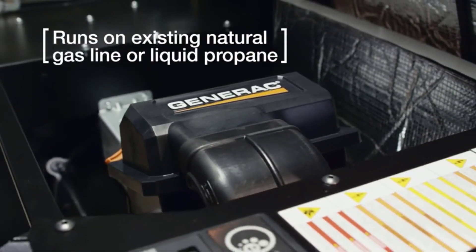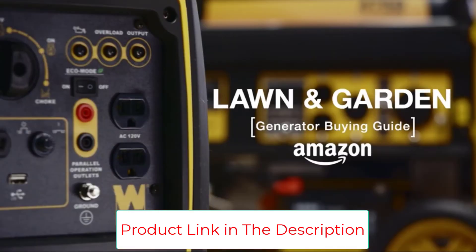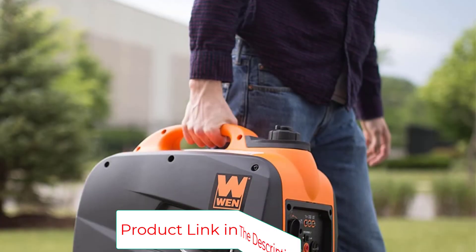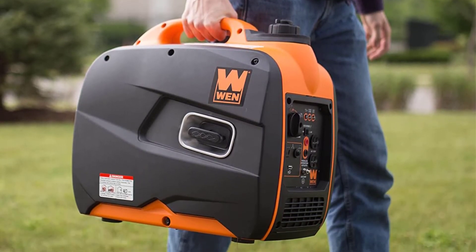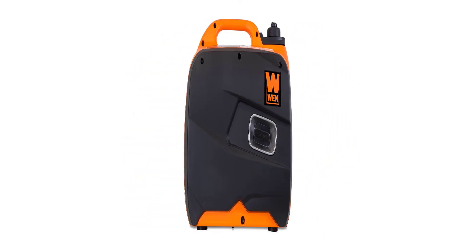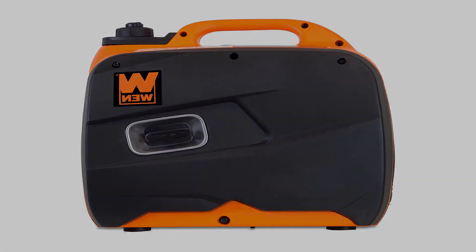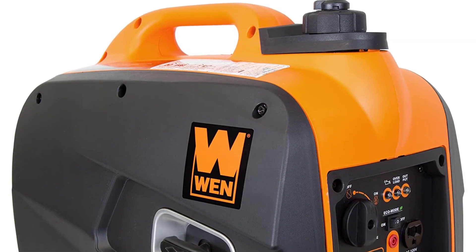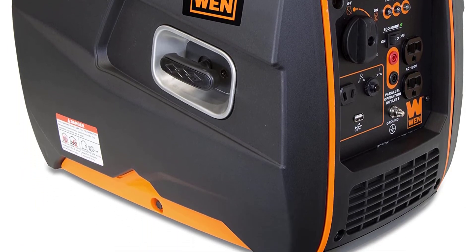This unit is quieter than the Yamaha generator on the specs sheet, but actual customer reviews indicate it may be a bit louder in practice. Its wattage isn't going to be enough to run anything but the essentials, so make sure you understand your power needs before you buy. The WEN costs less up front, but over time the Honda may be a better value since the WEN guzzles more gas — do the math to ensure your bargain buy is the steal you think it is.